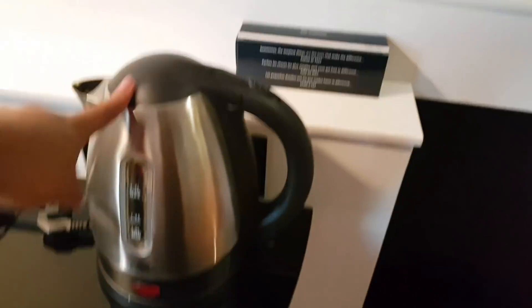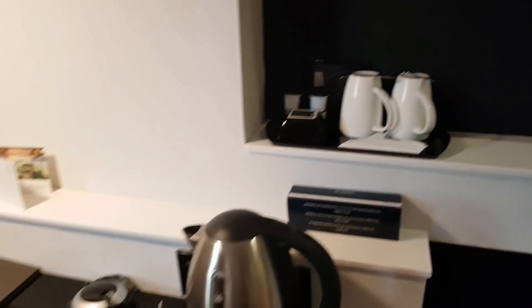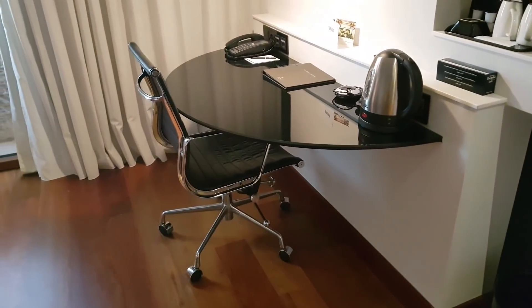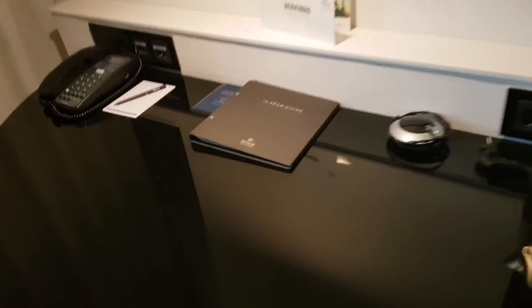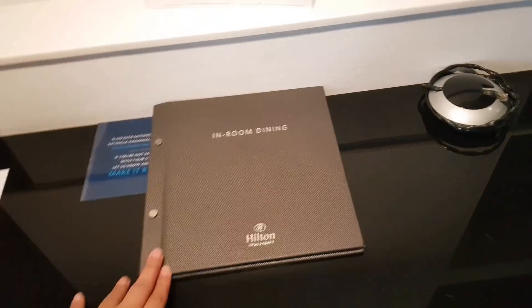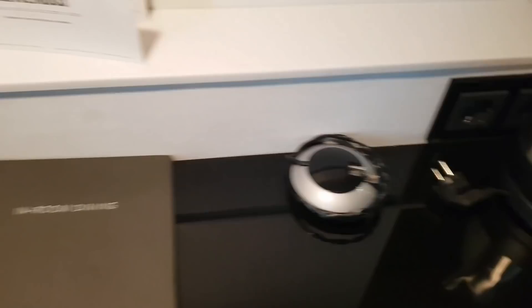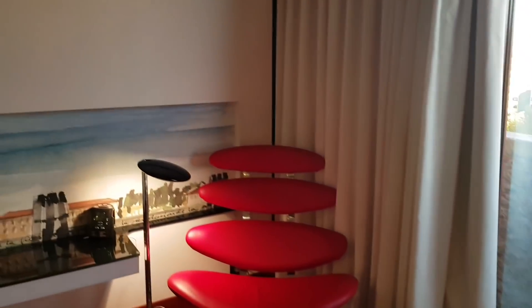Moving on — there's a tea and coffee facility, as you've seen in my previous videos: a kettle, mugs, and everything you need to make tea and coffee. There's a little table if you need to do any office work. There's a menu to order food to the room, an ethernet wire to plug in for internet, and a phone. Let me show you the full room first and then we'll talk about the outside.